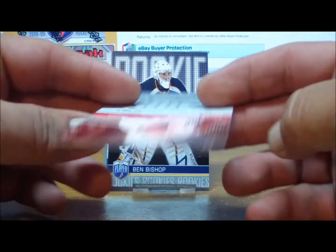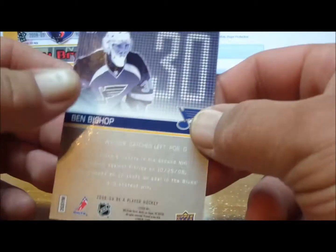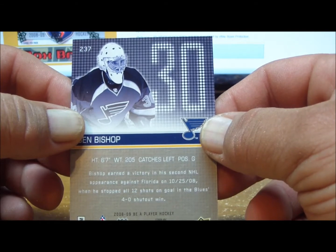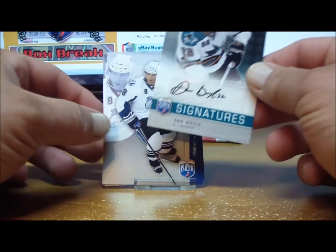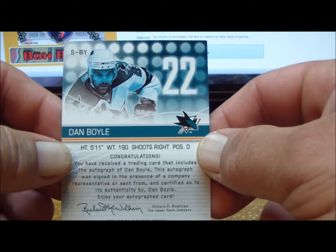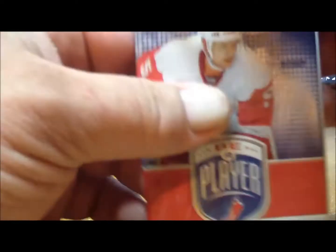Pack seven: one base card, and another Be A Player rookie card — this is Ben Bishop for the St. Louis Blues, numbered 89 of 99. That goes to zacknafein 96, spelled Z-A-K-N-A-F-E-I-N. With the St. Louis Blues and the Be A Player rookie to 99. And another Dan Boyle autograph for the San Jose Sharks, also going to Gerard Sebas. A couple of teams are predominant in this box.